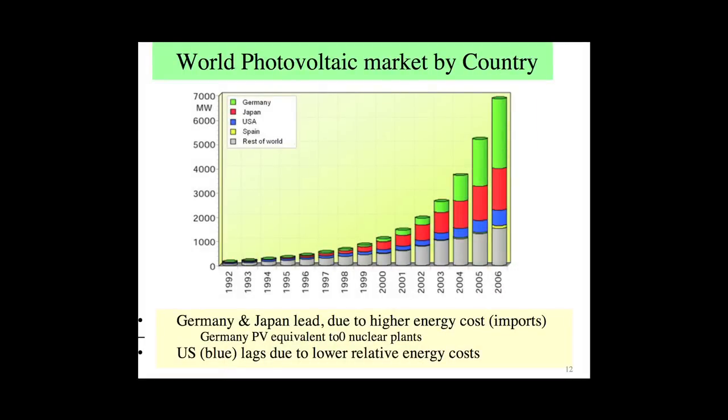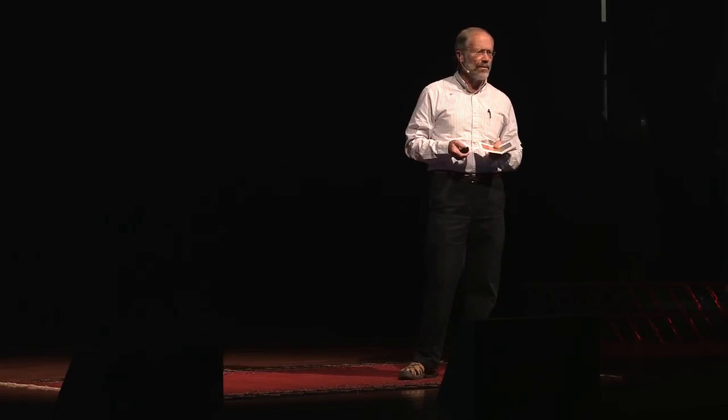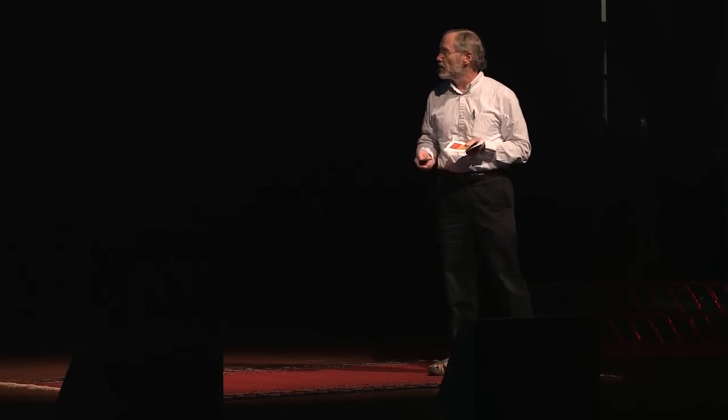Where are we compared to the rest of the world? The leaders in photovoltaics are Germany and Japan. The U.S. is down here. Why? Simply because they have much higher costs of fossil fuels — they have to import a lot of their energy. We're blessed with a lot of our own fossil fuels.